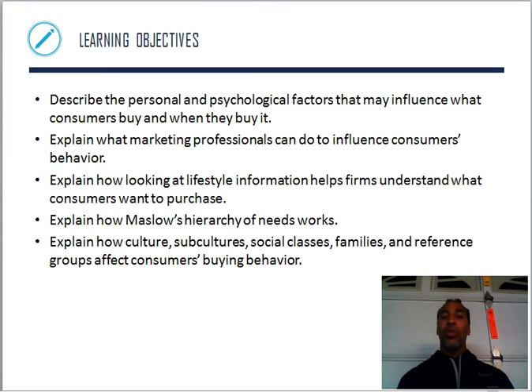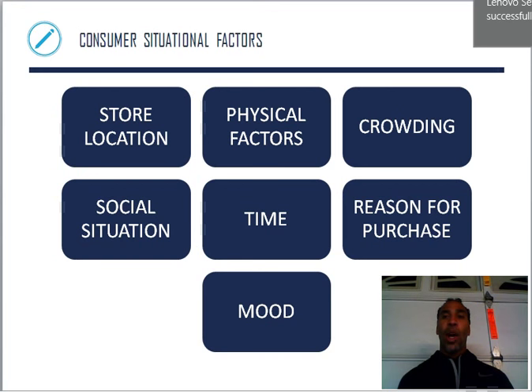Explain what marketing professionals can do to influence consumers' behavior — maybe give discounts or have someone cool using the product. Explain how lifestyle information helps firms understand what consumers want to purchase. Explain how Maslow's hierarchy of needs works — that's the pyramid. You need food, water, and shelter first and foremost. Without those things, you can't move on to the next steps. Explain how culture, subculture, social classes, families, and reference groups affect consumer buying behavior.